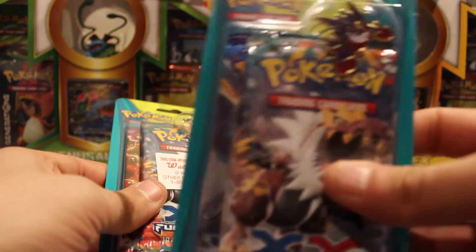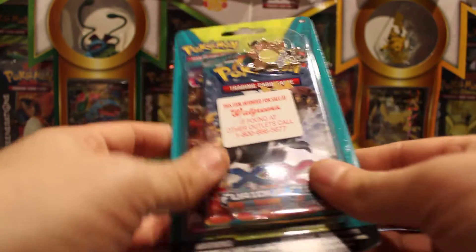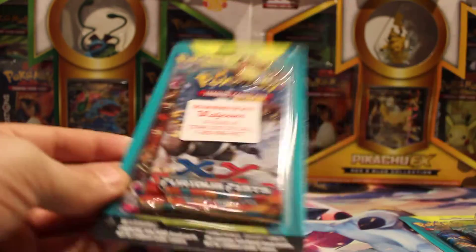Or you can just peel that sticker off. As you can see, they come right off, so I don't understand. But whatever.